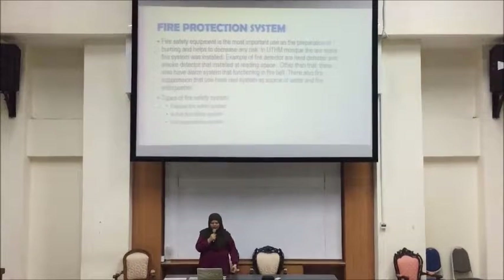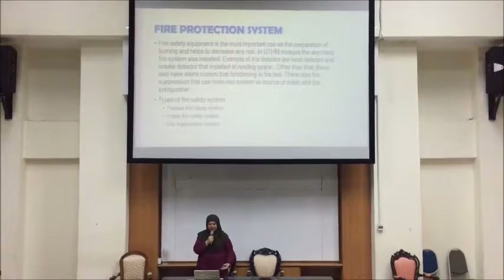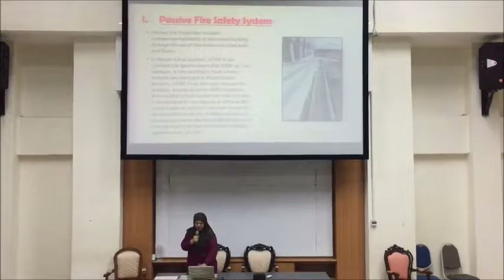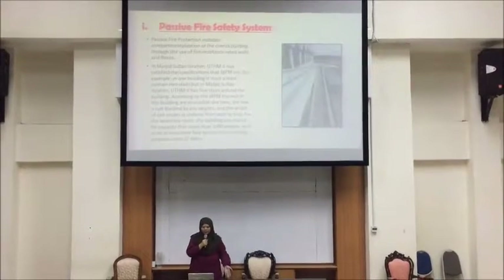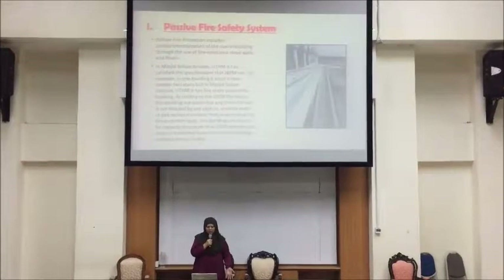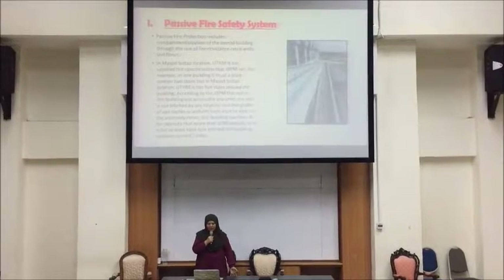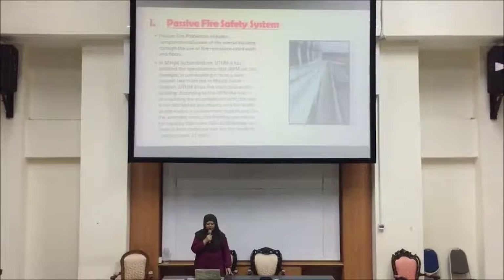Types of fire systems — there are three: passive fire safety system, active fire safety system, and fire suppression system. First, passive fire safety system. Passive fire protection includes compartmentalization of the overall building through the use of fire-resistance rated walls and floors.